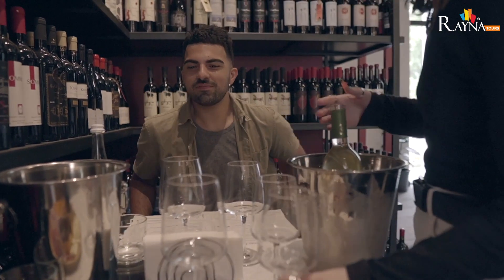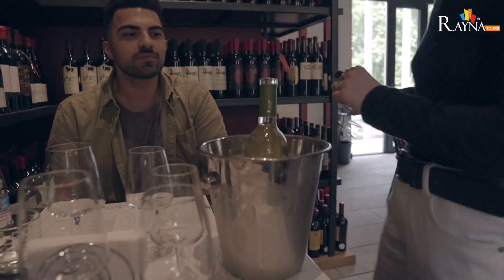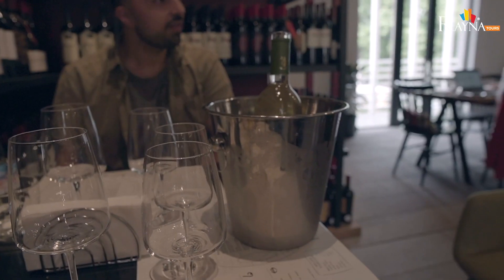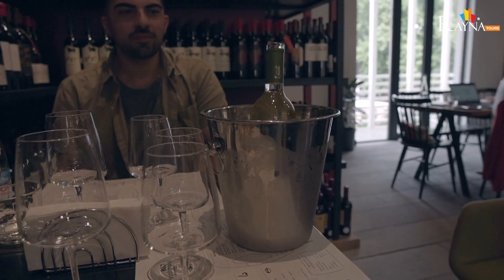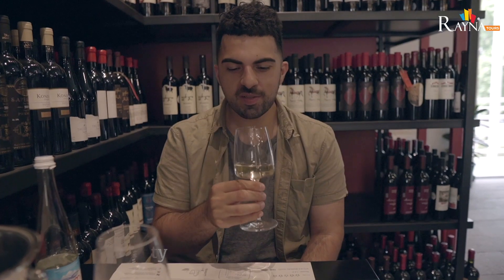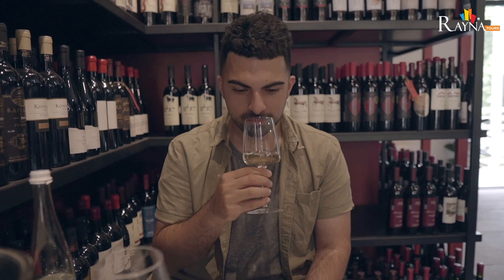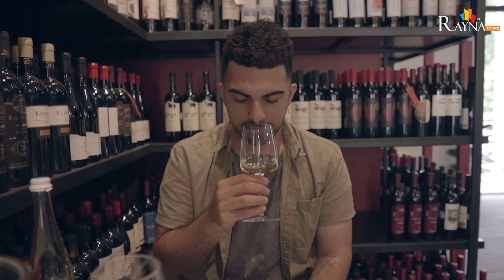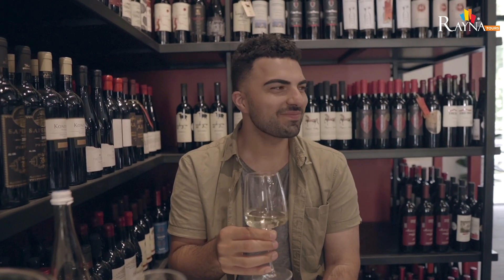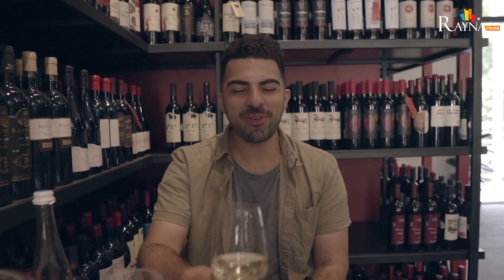We're going to try the fresh wine first — this is the classic side wine, not a qvevri. We'll try a very dry wine and then the classic side wine. It smells very, very good. It's very fresh and has a very citrus flavor — a lot of citrus. I taste that citrusy note to it.